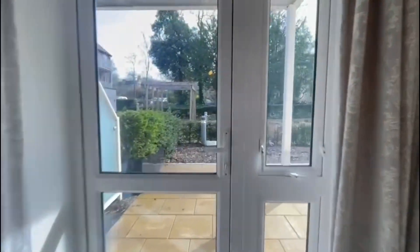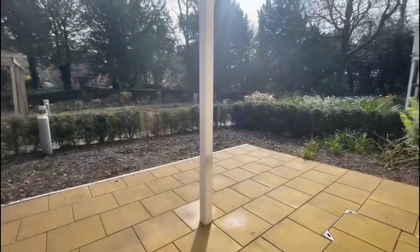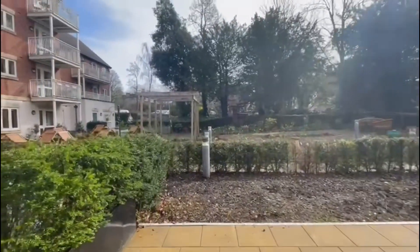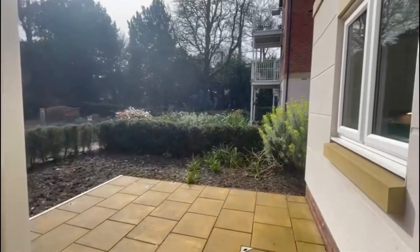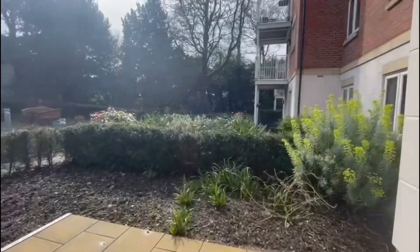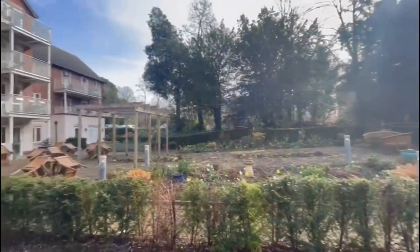Now we'll just head out through this lovely door into the garden area and the patio. You get a really nice outlook — it's very quiet — and it leads into the nice communal gardens beyond, as you can see.